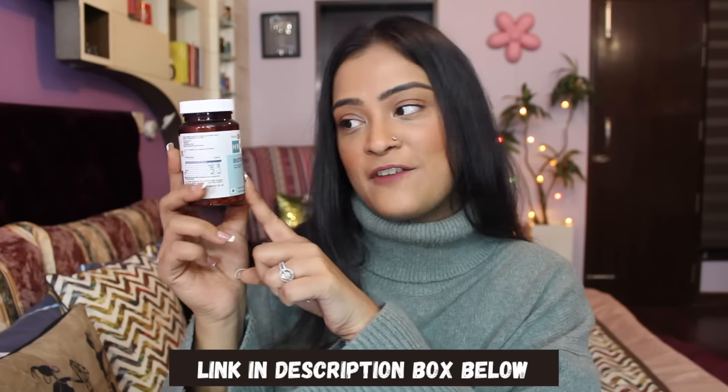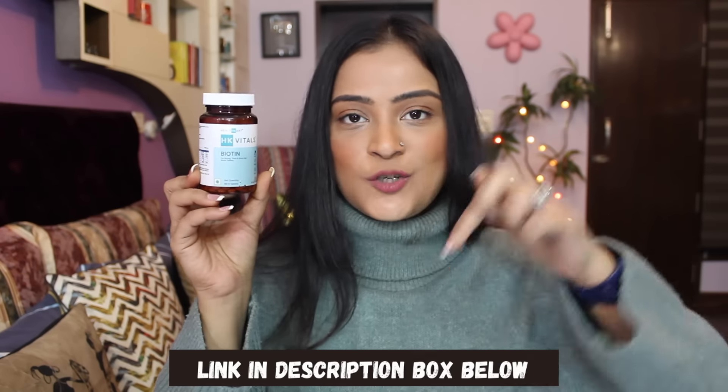Definitely try this out for yourself. It's going to focus on stronger hair, shinier hair, healthier hair overall. I hope this video was helpful for you. I will see you very soon. Thank you so much for watching and make sure to try this out — I'm going to have the link in the description box below. So check it out. Bye!